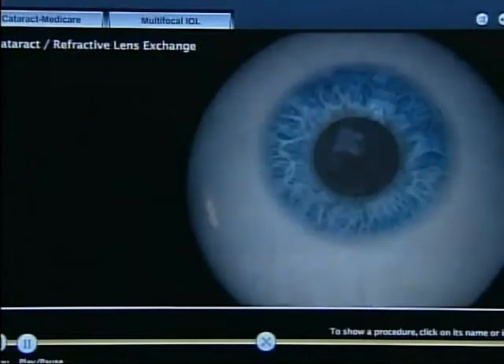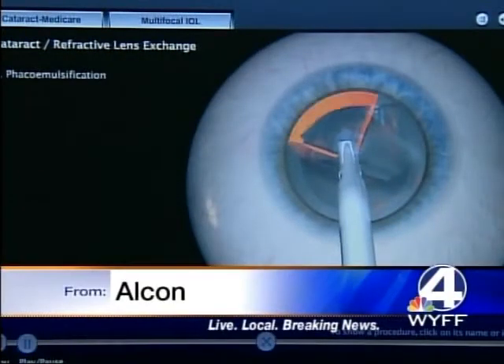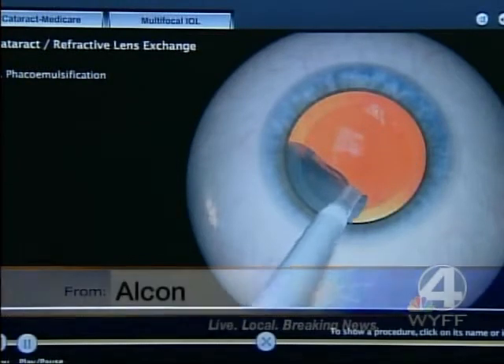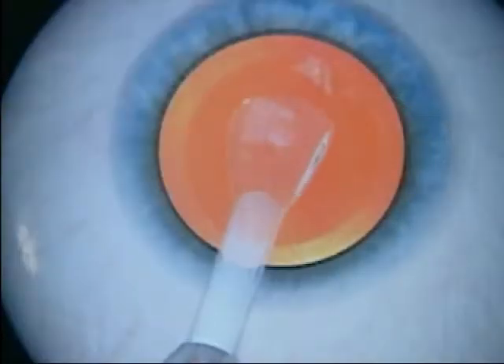The Restore lens goes in like any other cataract lens replacement. First, a tiny incision is made in the eye. Ultrasound liquefies the cataract and it's pulled out. That leaves a pocket behind, and the new lens is injected through the incision, where it unfolds and moves into place.